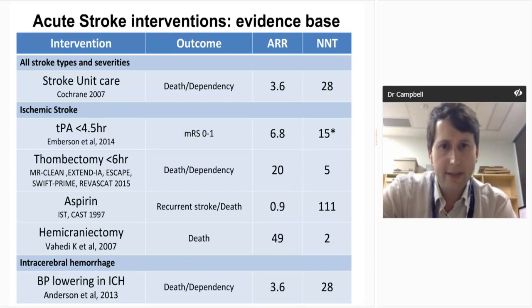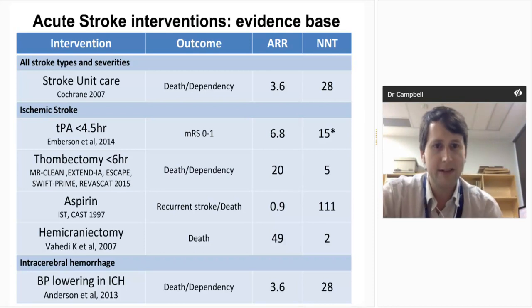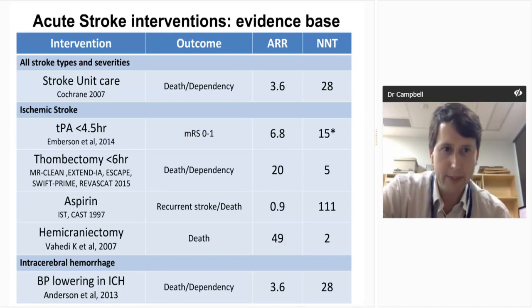For ischemic stroke we have TPA within four and a half hours — I'll spend quite a lot of time on the evidence and issues with TPA. Thrombectomy within six hours currently, although that will probably change. Aspirin has a small effect but is applicable to a lot of people. Hemicraniectomy has a big effect but applies to very few people — worth knowing about for rural sites because you'll need to transfer people to a neurosurgical centre. With intracerebral hemorrhage, other than stroke unit care, we really only have blood pressure lowering acutely to a target of 140 mmHg, which has a small effect on morbidity.